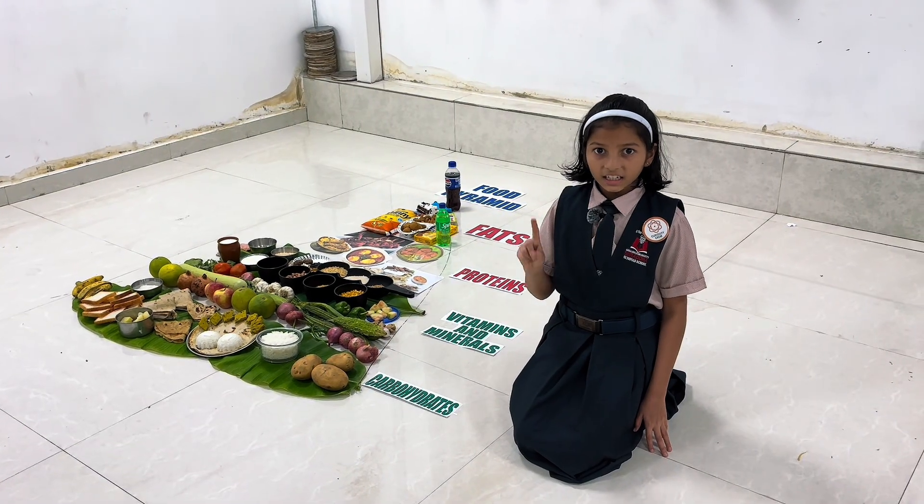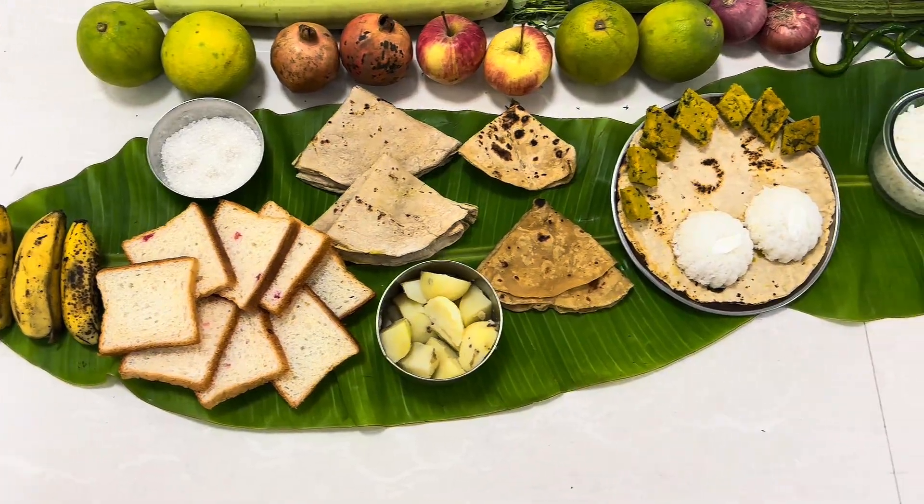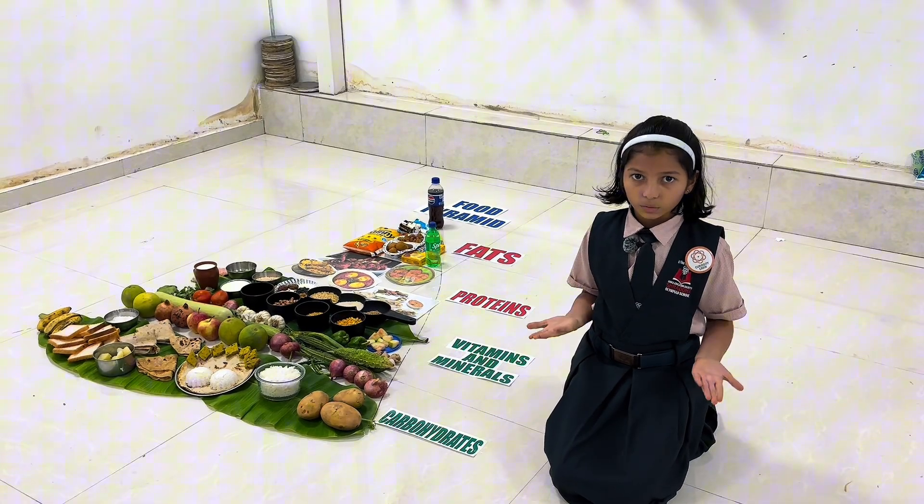The first category is Carbohydrates. Food items like bread, chapati, rice, corn, milk, etc. give carbohydrates to us.